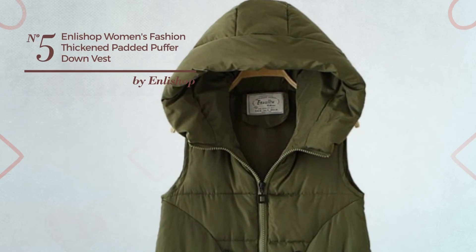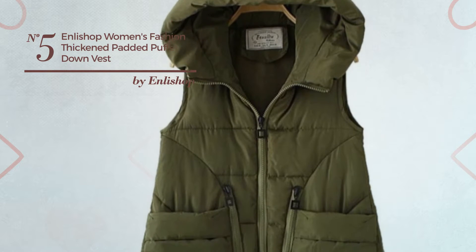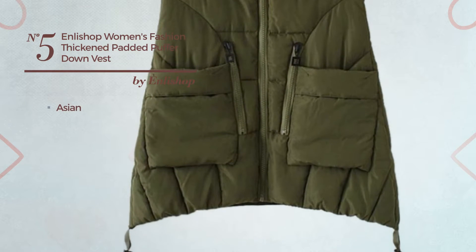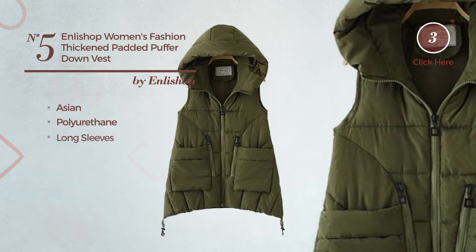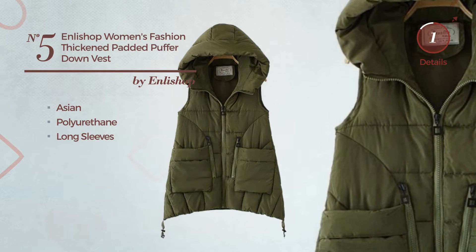Number 5: A Girl Autumn Long Length Jacket Vest. Featuring a cute Asian look, crafted from lightweight polyurethane, this vest includes long sleeves. Available in 5 colors.